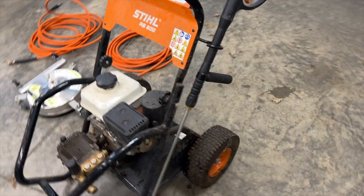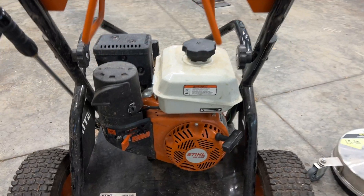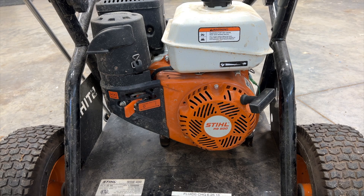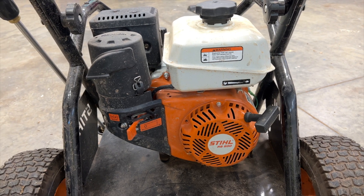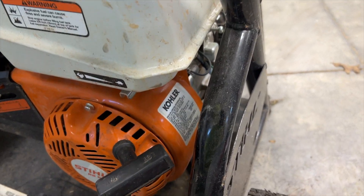The engine is a Kohler 7-horsepower engine. It's badged Stihl there with the RB600 logo. However, we all know that this simply is a Kohler 7-horsepower engine, and it is mated to this pump.